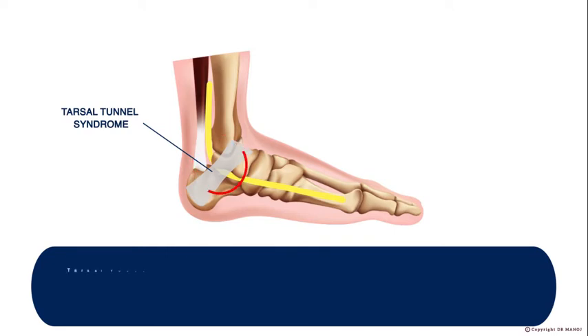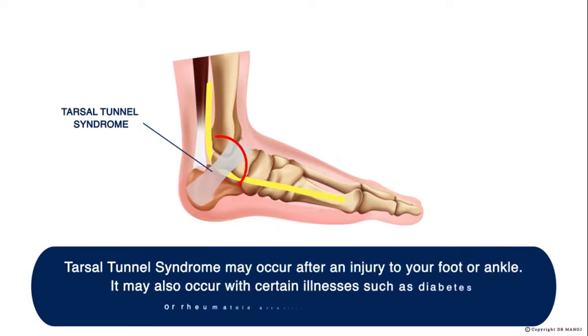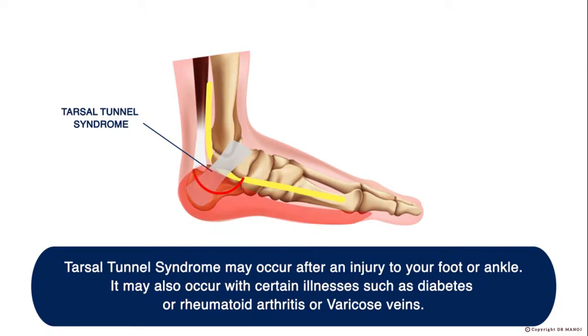Tarsal Tunnel Syndrome may occur after an injury to your foot or ankle. It may also occur with certain illnesses such as diabetes, rheumatoid arthritis, or varicose veins.